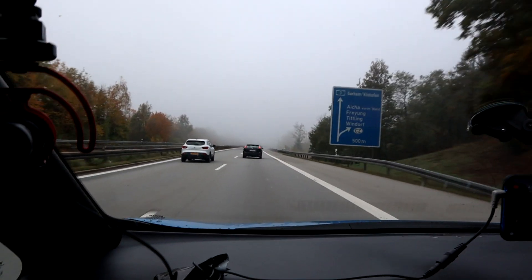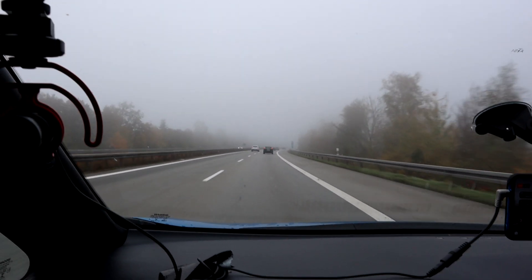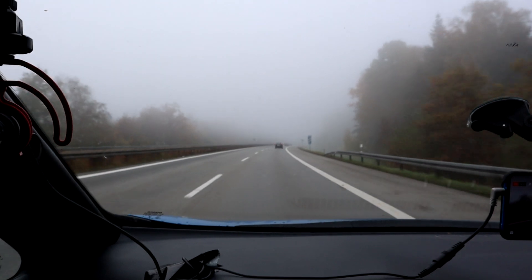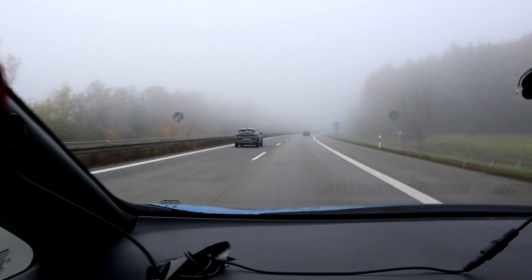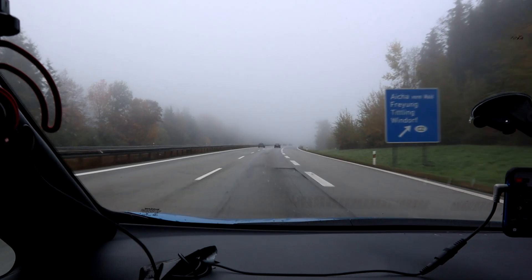I expect this drive to take around three hours. It's foggy and I can see so many cars with just the auto daytime running lights on — no light in the rear. They don't know, they don't care. I have mine on auto, so that's fine.